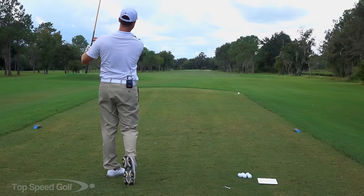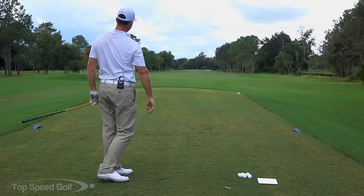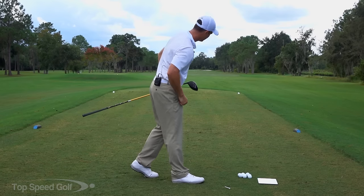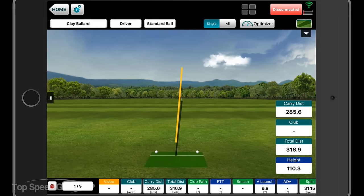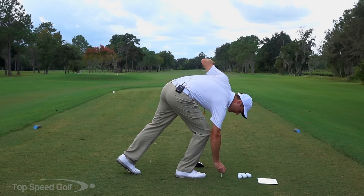That one's right down the middle — hit that one nice and solid. Let's see what my radar says. That one's probably almost dead straight. So that one's 316 total distance. Didn't pick up the club head speed for some reason, but I hit that one really nice.